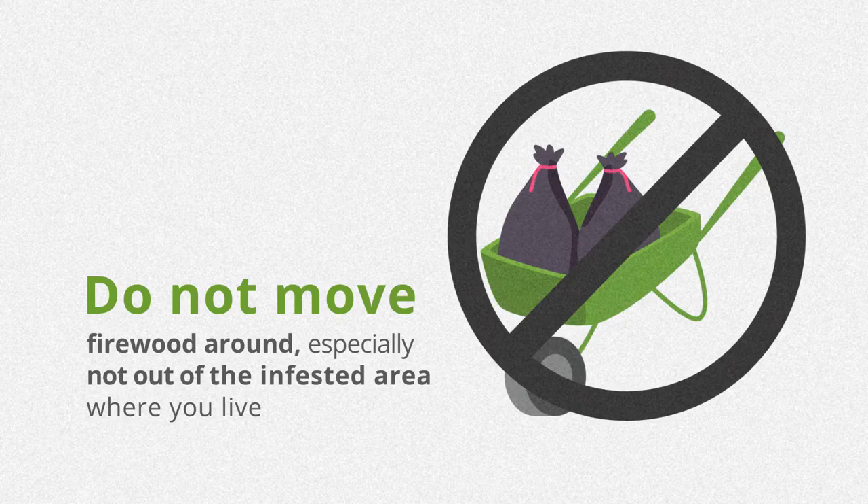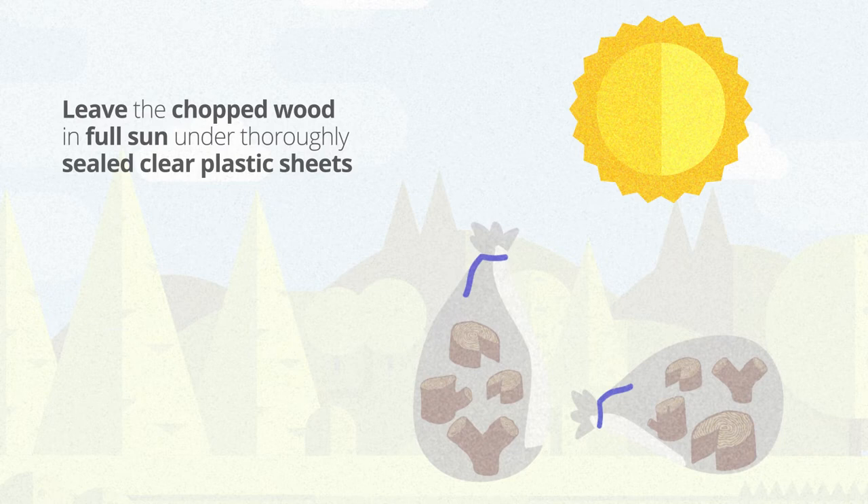Do not move firewood around, especially not out of the infested area where you live. Or, you can leave the chopped wood in full sun under thoroughly sealed clear plastic sheets for at least one month.